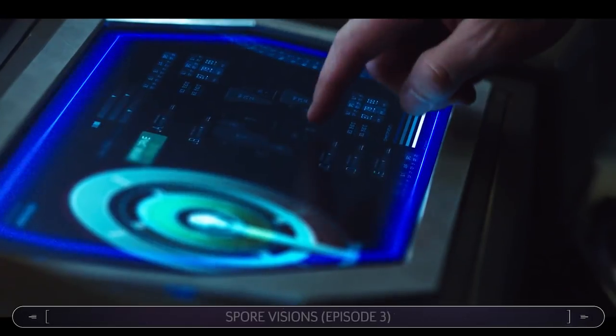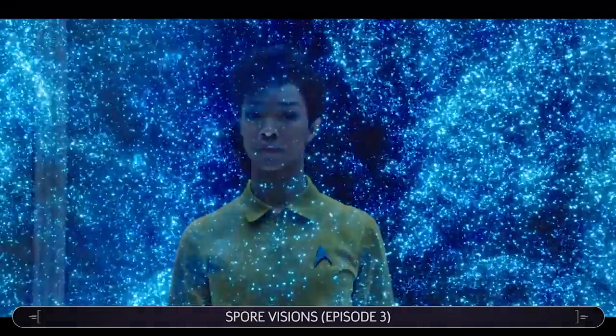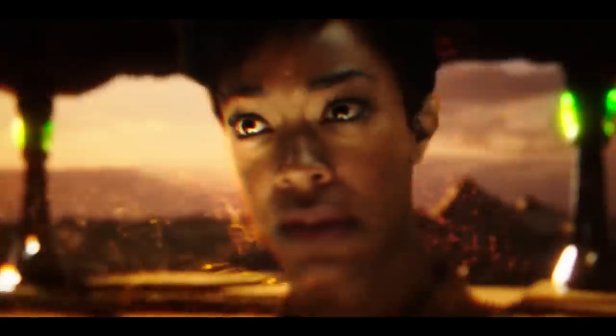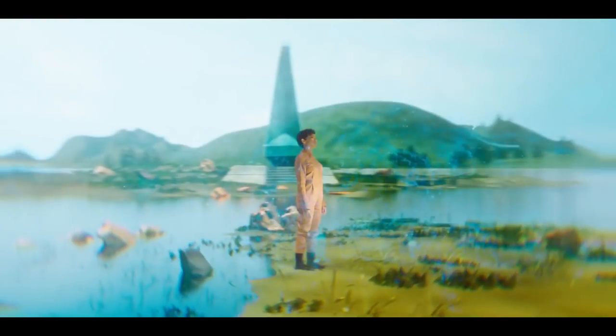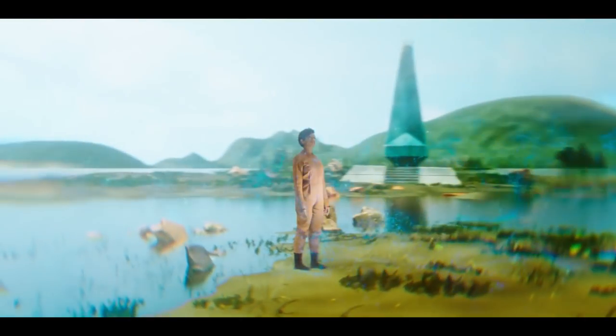When Lorca exposes Burnham to spores to demonstrate their power to move around the galaxy, she experiences a series of visions. Among the familiar locations are Romulus, the Moons of Andoria, Starbase 11, Janus 6, and a Preserver Obelisk, all of which featured in the original series.